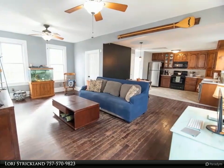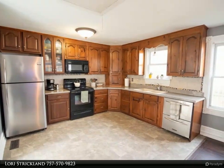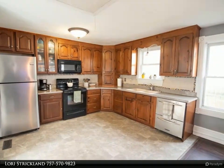The home has a gracious flow for entertaining indoors and out, with a huge front porch and fenced yard, and a large shed in the back.